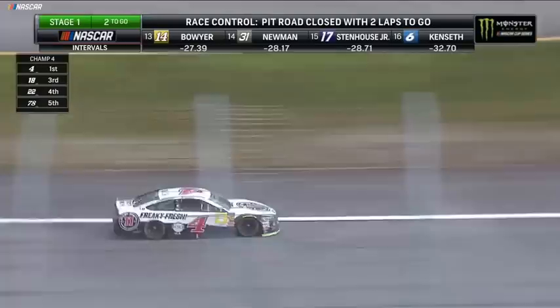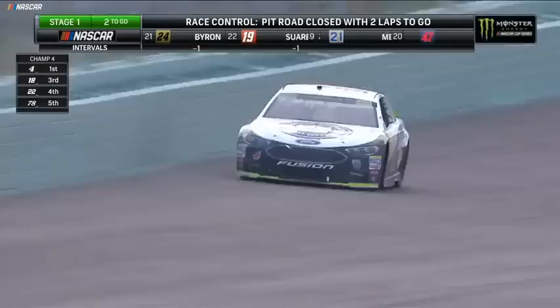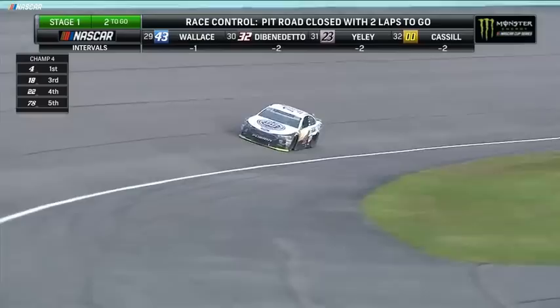Harvick is out front by two seconds over Larson, then it's Kyle Busch, Joey Logano, and Martin Truex Jr. What did Joey Logano say — 'the big three and me'? Well, now it's the championship four and Larson. We have five competitors here where anyone in the top five has a good enough car with the right adjustment to win this race. You can't count out Denny Hamlin right now running in sixth — he has been strong as well.